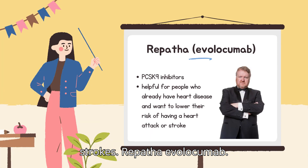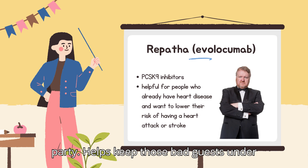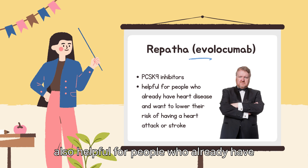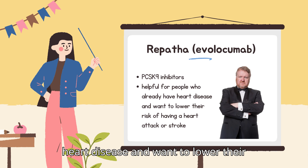Repatha, evolocumab, steps in like a strict bouncer at this party, helping keep those bad guests under control. Repatha belongs to a newer class of medicine called PCSK9 inhibitors. It's mainly used for adults and some kids who have high cholesterol that isn't improving with diet and other medications like statins. It's also helpful for people who already have heart disease and want to lower their risk of a heart attack or stroke.